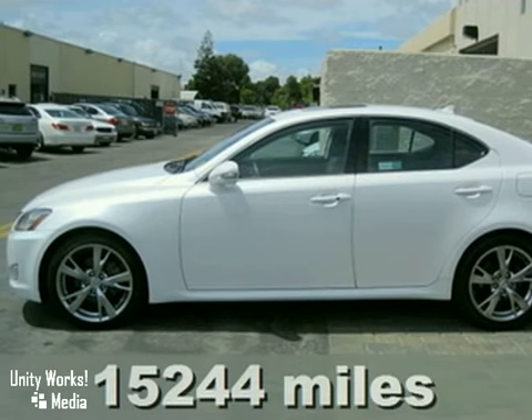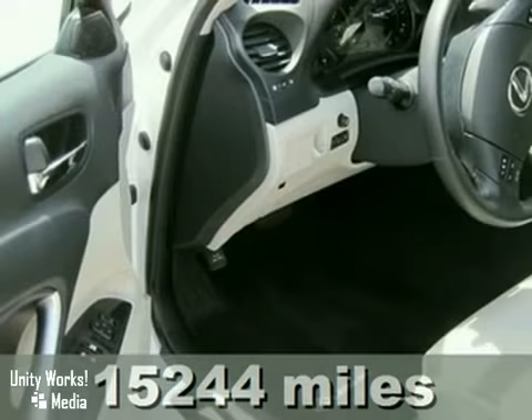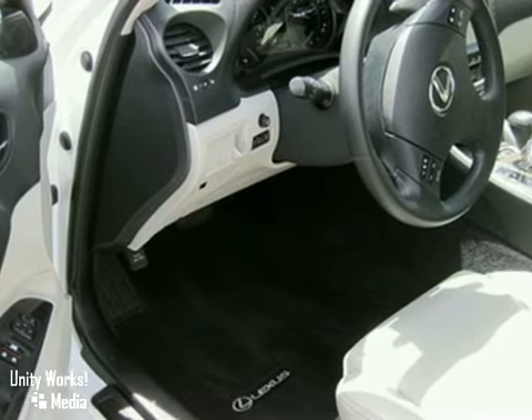It's a lightly driven 2009 Lexus IS250. This vehicle has a powerful V6 engine, anti-lock brakes, and alloy wheels.